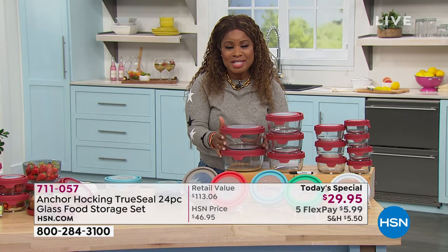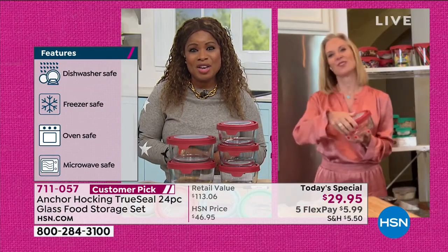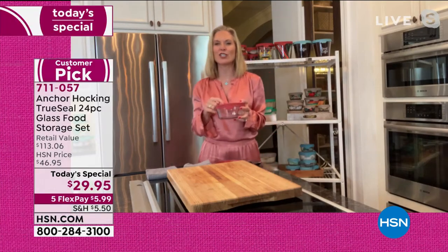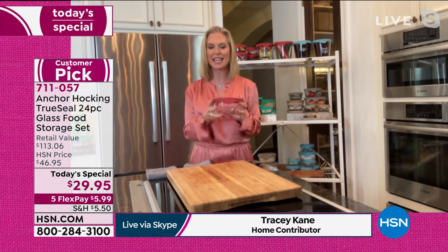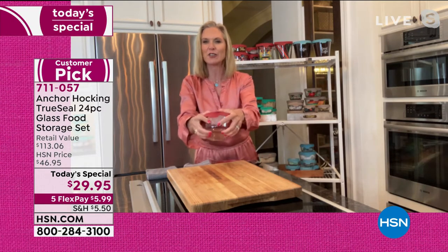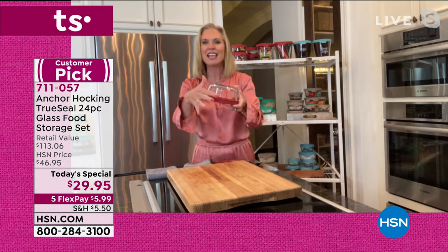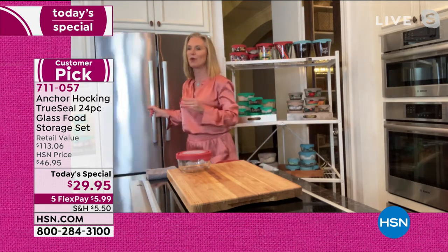Tracy Kane, our special guest and brand ambassador, joins us. Anchor Hocking has been making durable glass since 1905, still made in the USA. These amazing True Seal lids have a great tab that makes them easy to open and close, keeping freshness in, air out, and liquids sealed. Tracy demonstrates that you can shake salad dressing upside down and it won't leak. The containers also help organize your refrigerator beautifully.